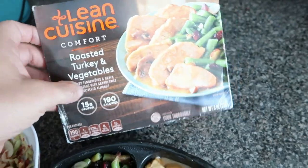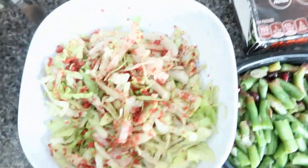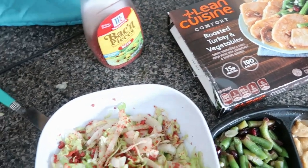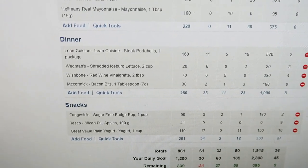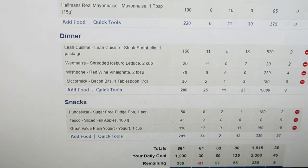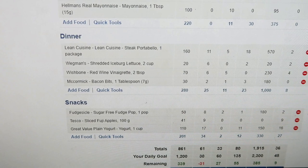For day two dinner I'm having the Lean Cuisine roasted turkey and vegetables, plus a salad: two cups of shredded iceberg lettuce, two tablespoons of bacon bits, and two tablespoons of red wine vinaigrette. I just finished day two dinner — it's almost 6 o'clock and I'm stuffed. I feel way better than when I was eating all those calories on the military diet. Day two totals: 861 calories, 61 carbs, 33 grams fat, 80 grams protein, 1,915 sodium, and 36 grams sugar.